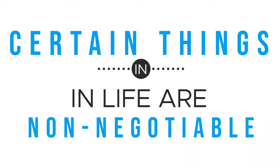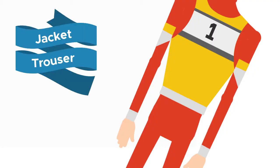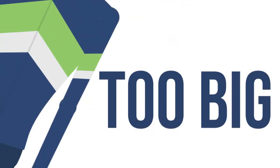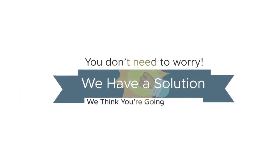Certain things in life are non-negotiable: being yourself, being safe, keeping it real. And on the subject of motorcycle jackets, trousers or racing suits — they can be too big, too small, too wrong, or you just don't like it. Well, you don't have to worry anymore.